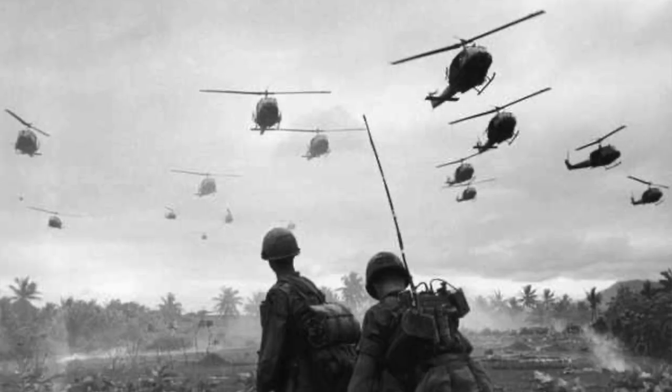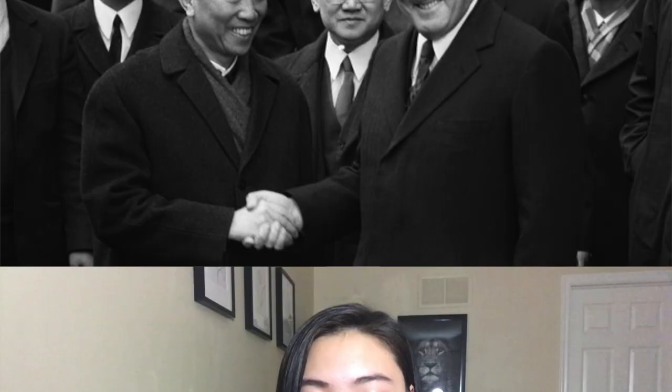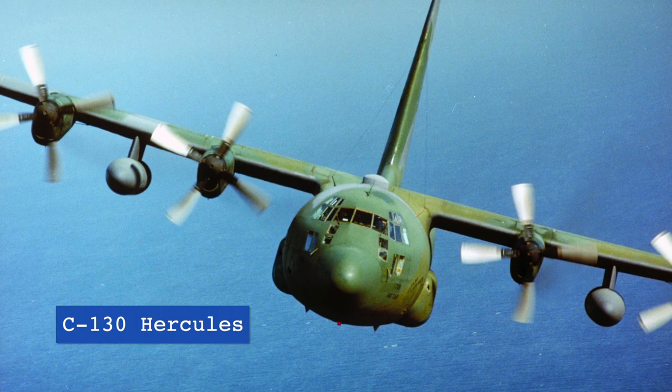The story of the C-17 starts back in the 1970s. As the Vietnam War was winding down, America was entering a more peaceful era. Around the same time, the U.S. Air Force was looking for a newer replacement of the cargo aircraft it had been using for around two decades during the Vietnam War — including the C-141 Starlifter and the C-130 Hercules.